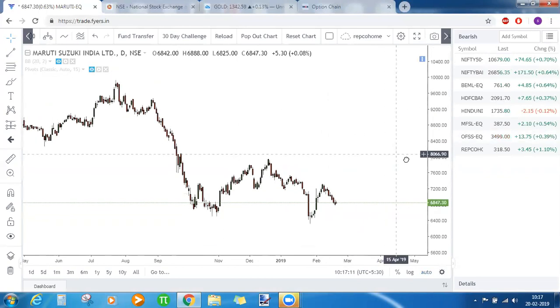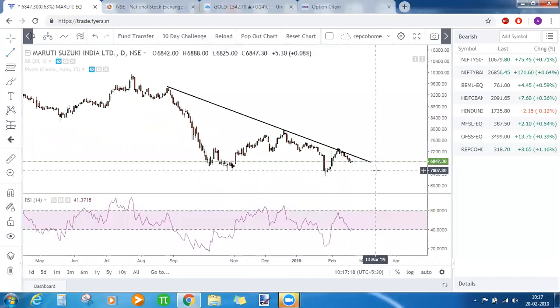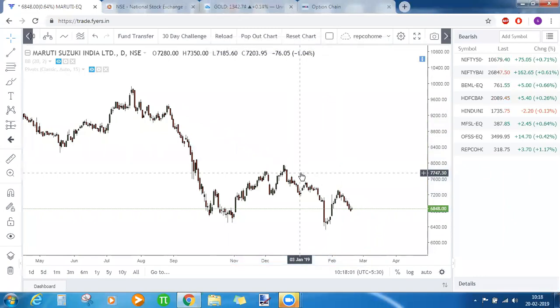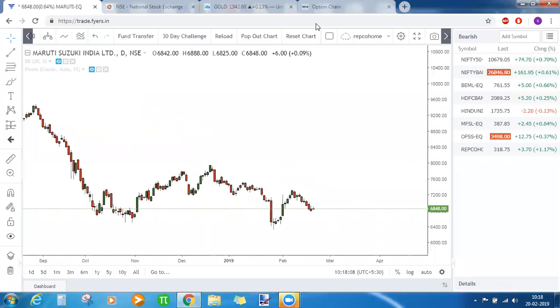For Maruti, the trendline resistance is not letting the stock go up — that was the trendline resistance we identified in the stock. No other clear pattern is visible. In gold, it was taking support near 0.5 which is not enough; we need support at 0.618 and rejection at 1.618. Maruti also shows no clear direction. These are the stocks, indices, and commodities for today — thank you all for joining.